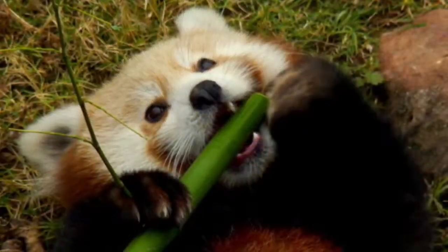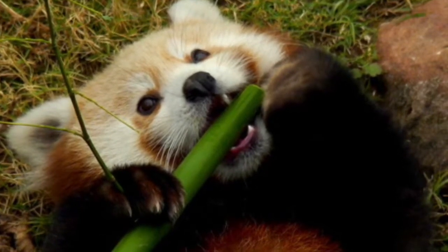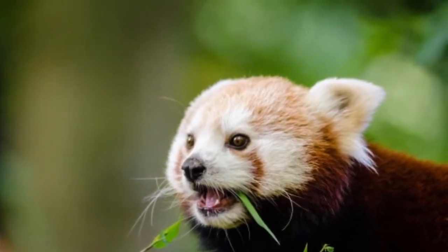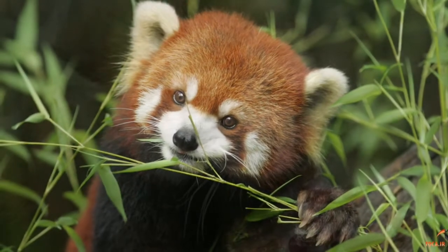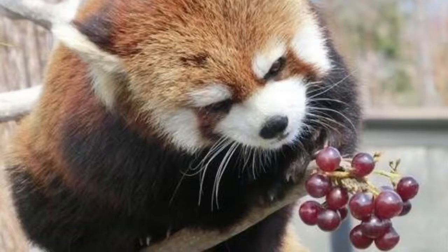Their diet mainly depends on bamboo, but in warmer weather, they enjoy eating insects and fruit. Bamboo is a highly indigestible fiber, so it is very difficult to extract the needed nutrients. Although they have large teeth, the lesser panda's intestines were not specialized to handle this plant matter. It ends up only extracting about one-fourth of the nutrients because they have such a quick metabolism rate.